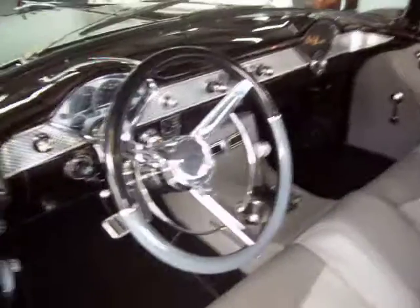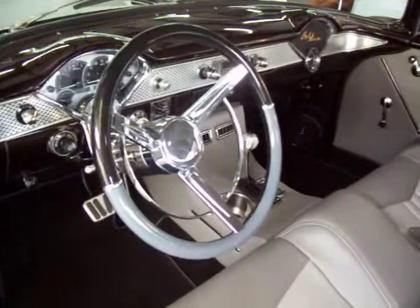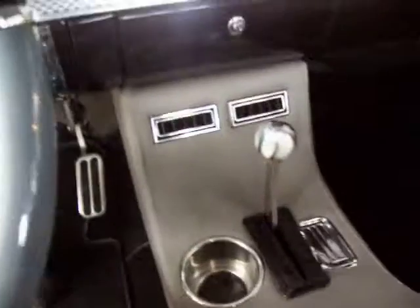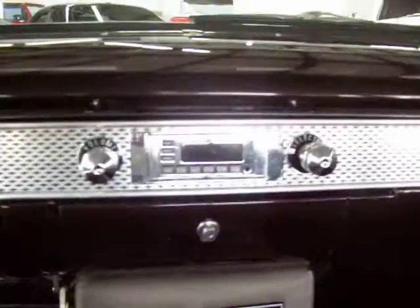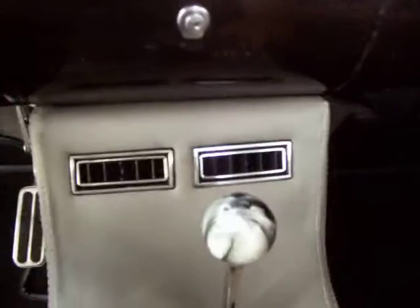Gorgeous interior, custom steering wheel to match. We've got a beautiful center console and B&M shifter, quartz clock working, great stereo system with a retro sound digital system, and an iPod or iPhone connection here in the ashtray.